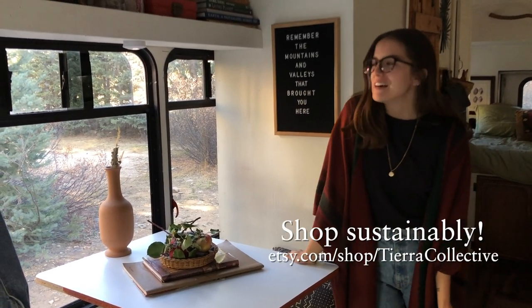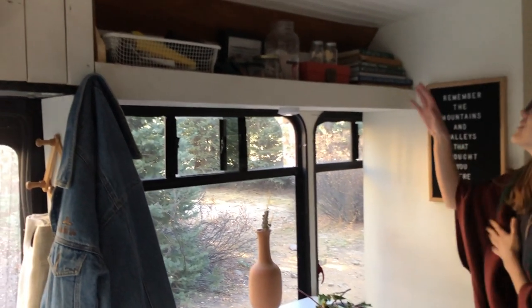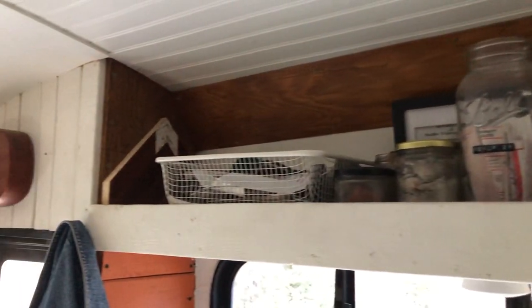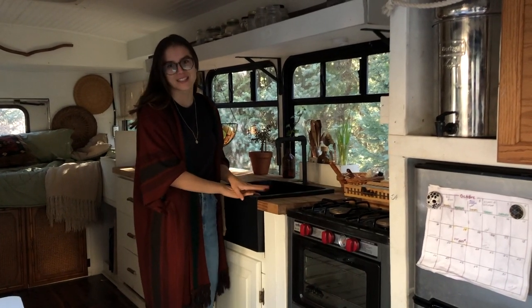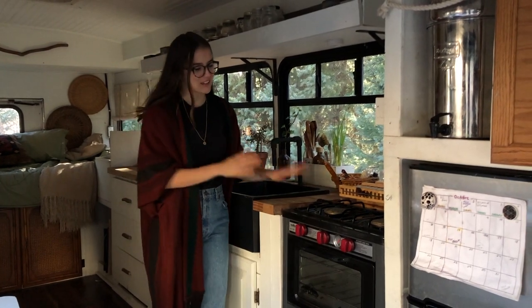Everything you see in the bus is secondhand or vintage. If you want to find a piece and support us, you can find our Etsy page. Up here is one of my favorite corners — we have some memory jars, some fun books, and just a basket catch-all. Moving on to the kitchen, which is probably my other favorite corner of the bus — it's pretty big because we love cooking.